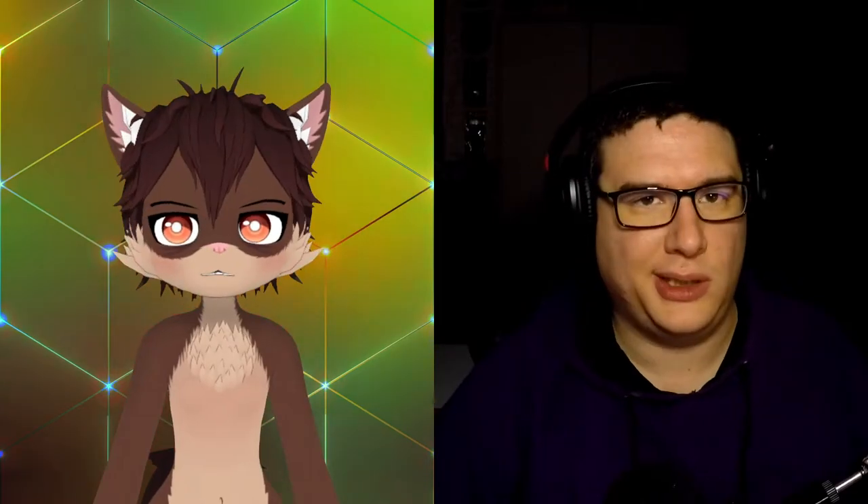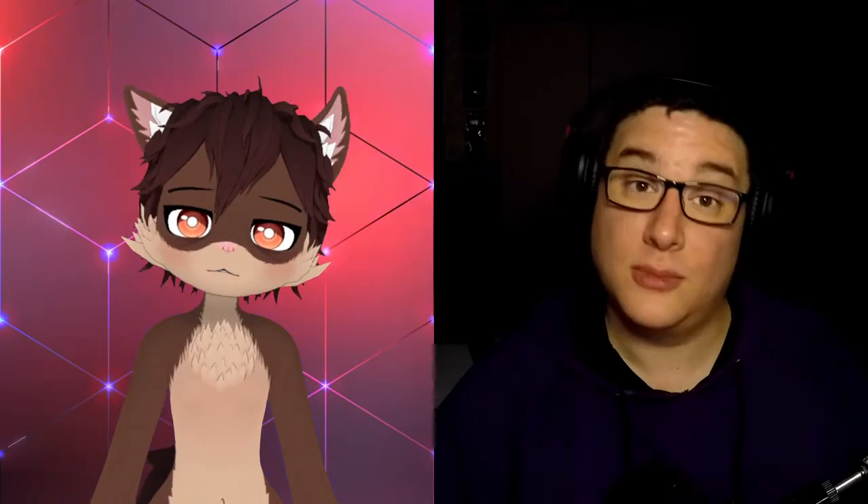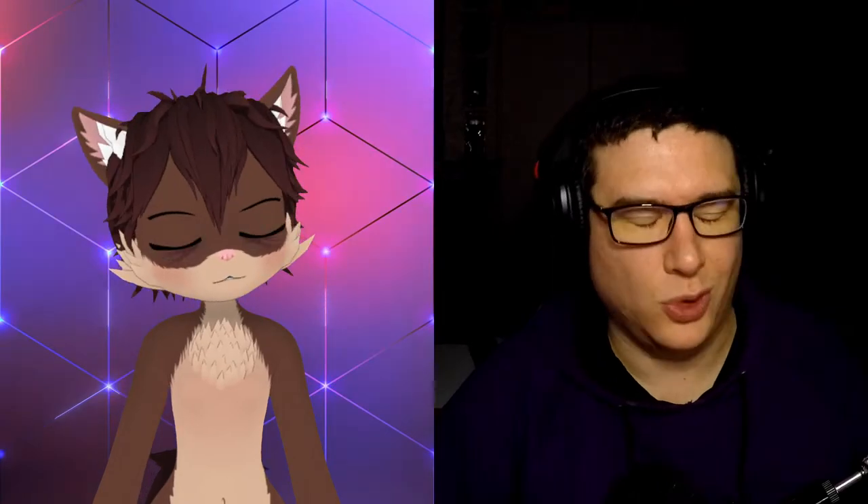Now I have one mini ring light turned on. Let's test it out — starting with a smile, then the eyebrows, then eye tracking, then the head tilt. That seems pretty good.